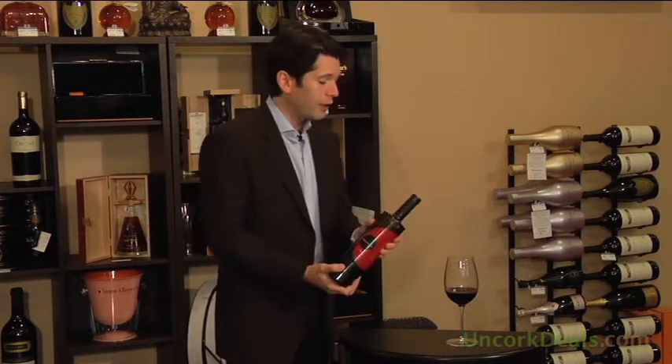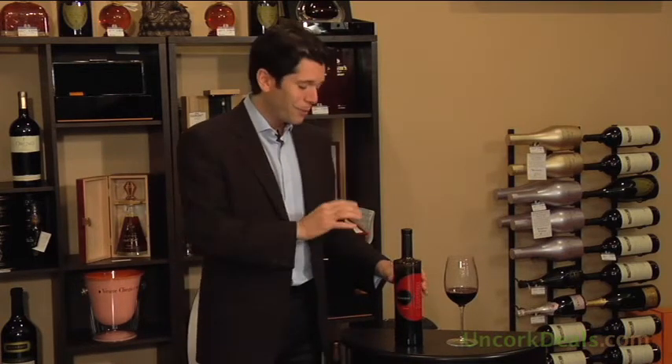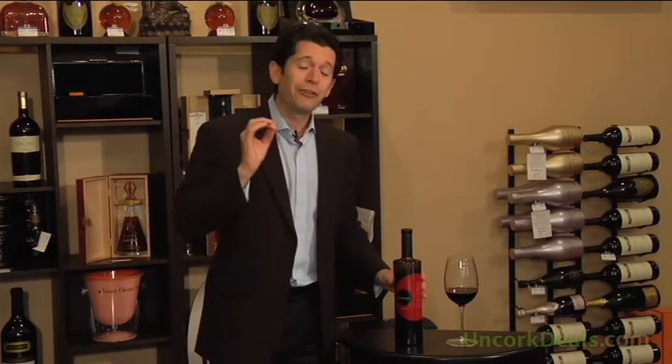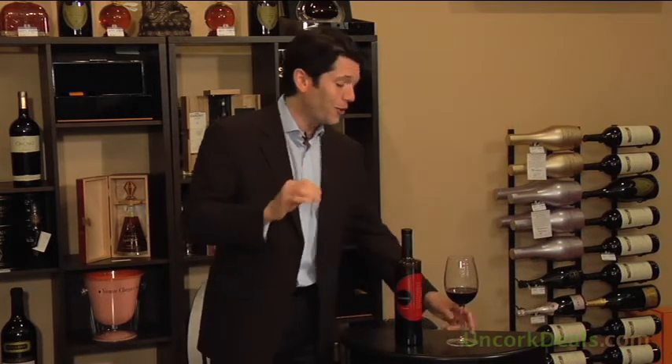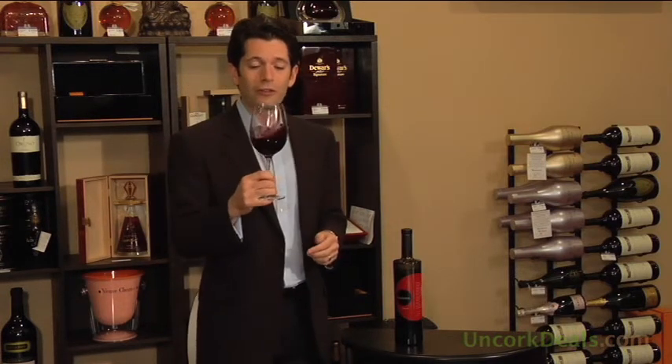McLaren Vale is in South Australia, just about south of Adelaide. And this wine — what I really want to point out, aside from the pretty cool looking bottle, is the 15% alcohol. You want to be careful here. Don't try this one on an empty stomach. Now let's give this one a swirl and a smell.